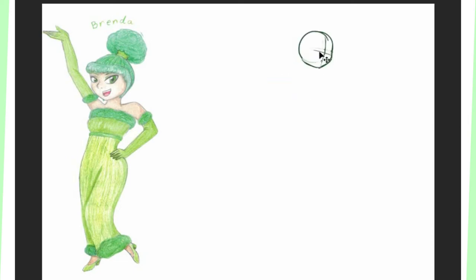Hiya! Welcome to Starla's Art Studio, and today is another Etta Girls Fresh Fashion Video!